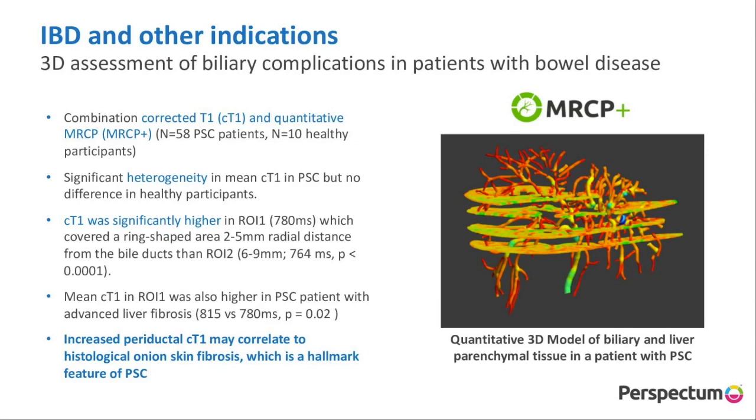We can look at corrected T1, which shows us inflammation and fibrosis, and its relationship to strictures and dilatations within the biliary tree. In patients with IBD and PSC, we found increased inflammation and fibrosis which was periductal — surrounding the biliary tree. This looked like increasing fibrosis and inflammation very similar to onion skinning, which is a histological hallmark feature of primary sclerosing cholangitis.